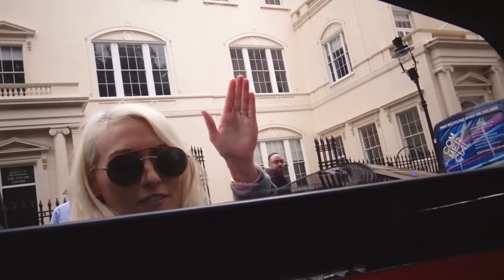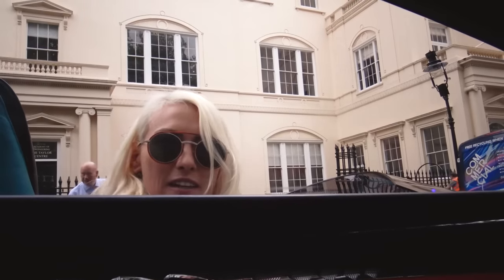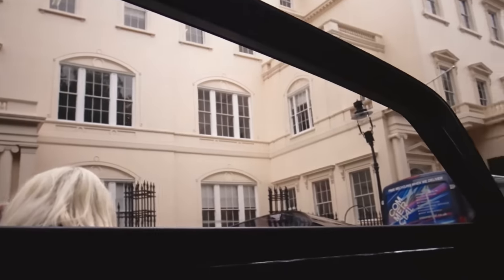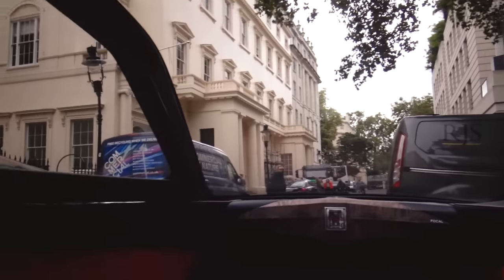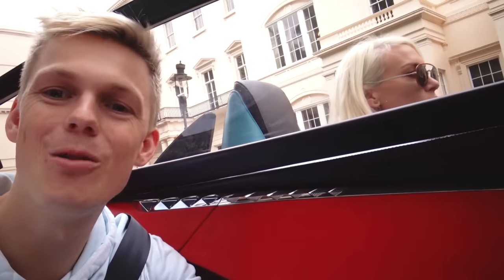Are you ready? I've practiced my queen's wave. Do you have a seatbelt? Yeah, you've got to do it. Are you going past Buckingham Palace? Yes. The queen!